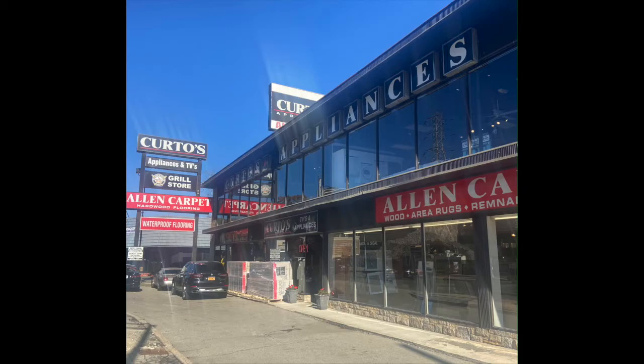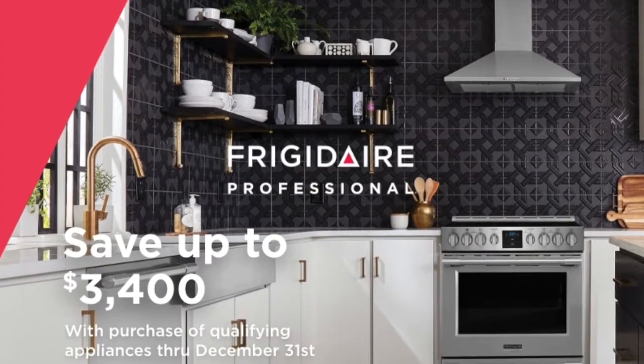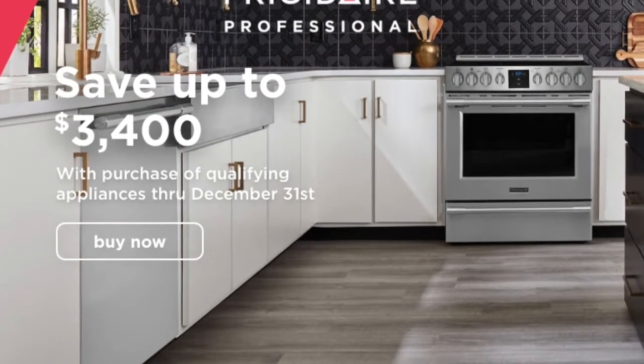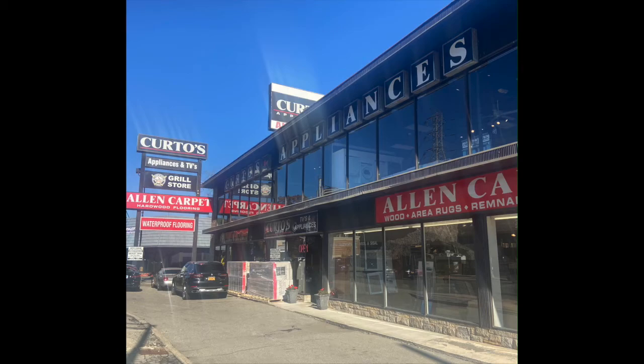This is from Frigidaire Professional, which is a middle to upper-middle line of appliances from Frigidaire. The amount of money that they're giving back, I have never seen given by a product or a line at this level. This is usually something you're going to see from the Vikings, the Miele, the Wolves of the world — not something that could be considered middle to upper-middle product.